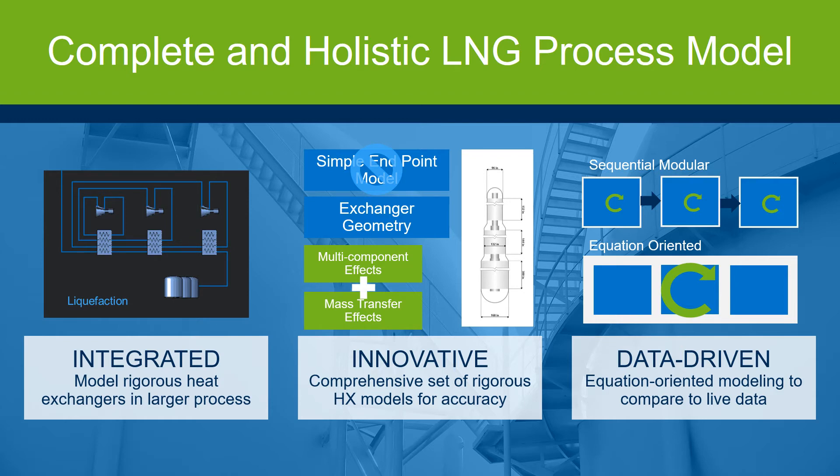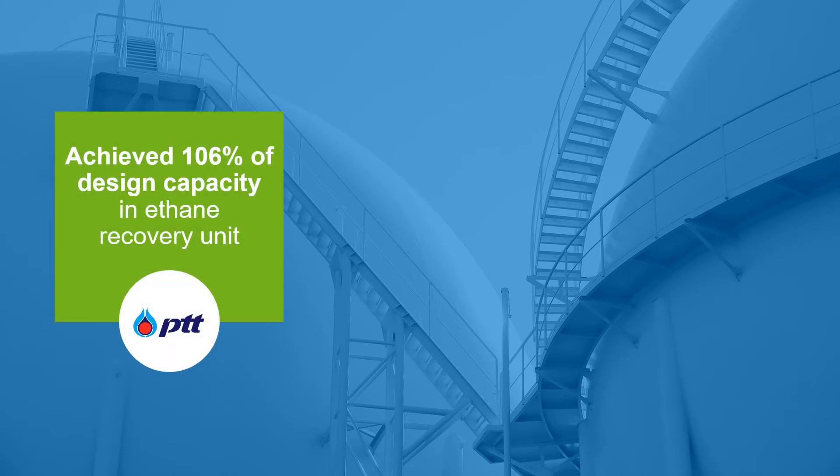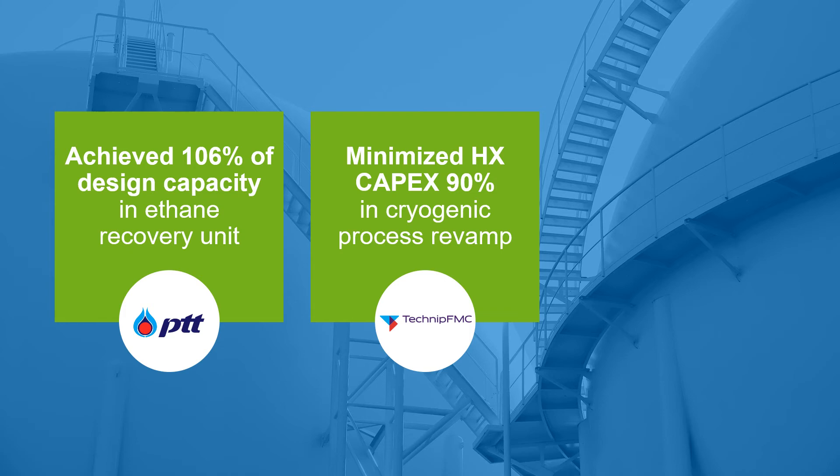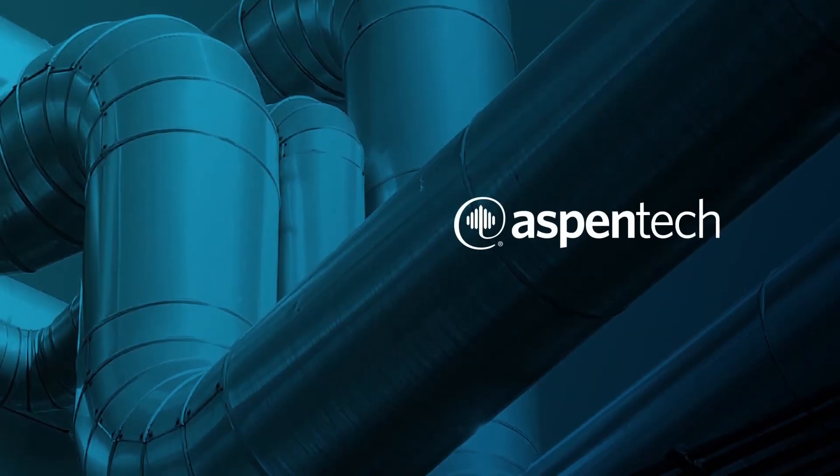Organizations around the world have been using AspenTech solutions for improving cryogenic assets. PTT achieved 106% of design capacity in their ethane recovery unit. Technip FMC minimized heat exchanger CAPEX by 90% in a cryogenic process revamp, and Petrofac minimized CAPEX while increasing capacity by 20%. Imagine the value of this application at your organization — learn more at aspentech.com.